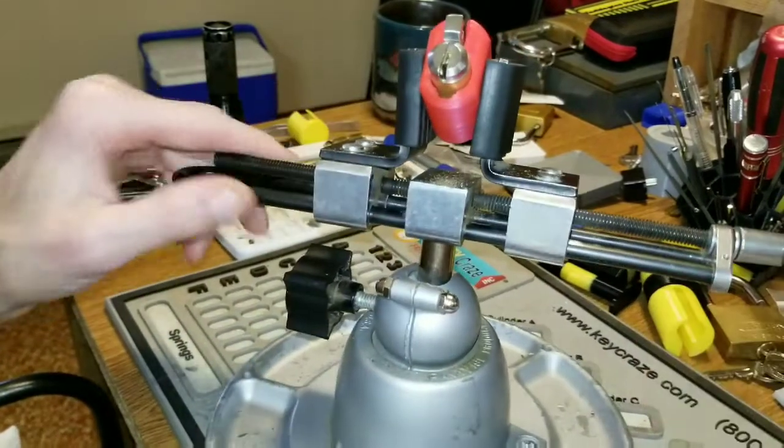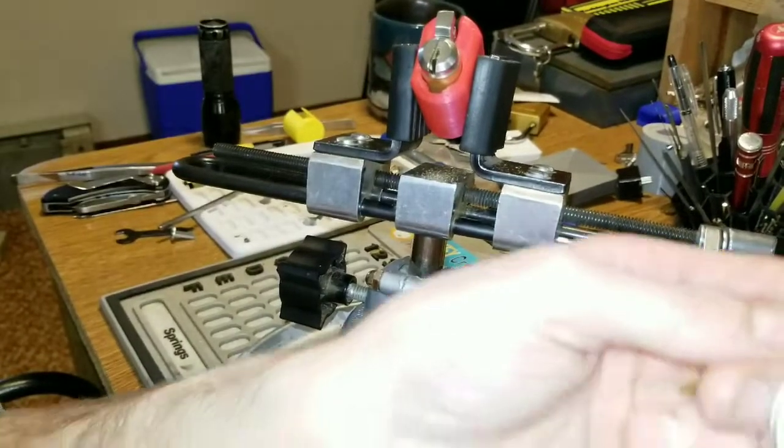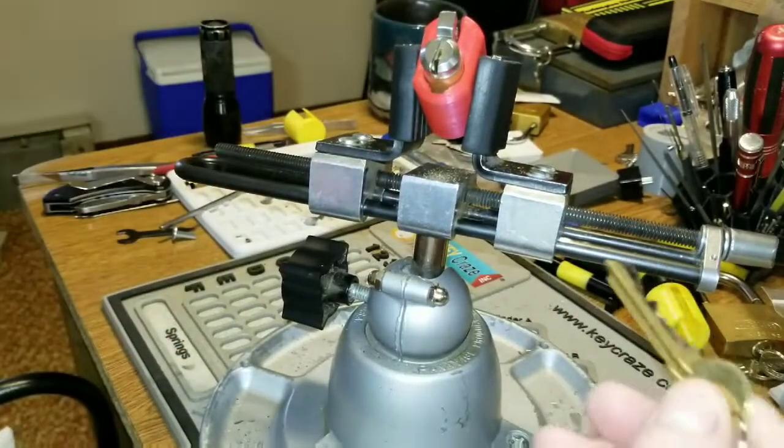Hello folks, Washington State Picker here. I have a lock for you that was sent to me by the one and only Average Picker. It's called Fact 37. It's made by him as well.